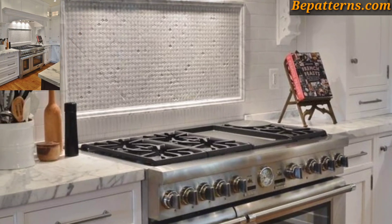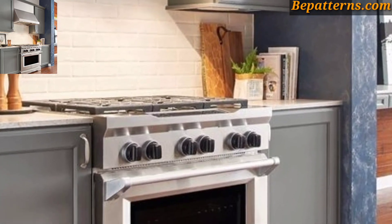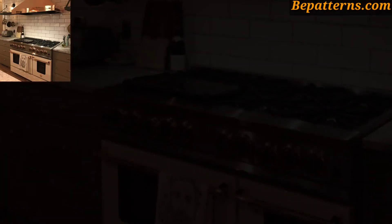Install accent lighting above the cooking range to illuminate the area and create a focal point. You can use pendant lights, track lighting, or recessed lighting to add both functionality and style.